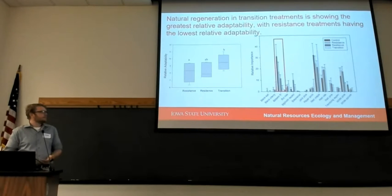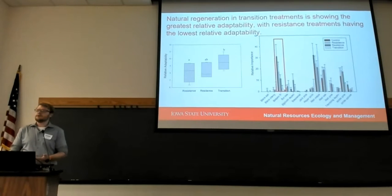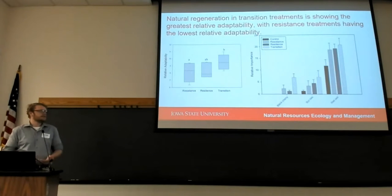When we look at the importance of each species present within these treatments, we see that bur oak — a species considered not to be very adaptable — has high importance in our resistance and control treatments. While on the flip side, in our transition treatments, we see species that were actually planted for their predicted suitability in future climate.